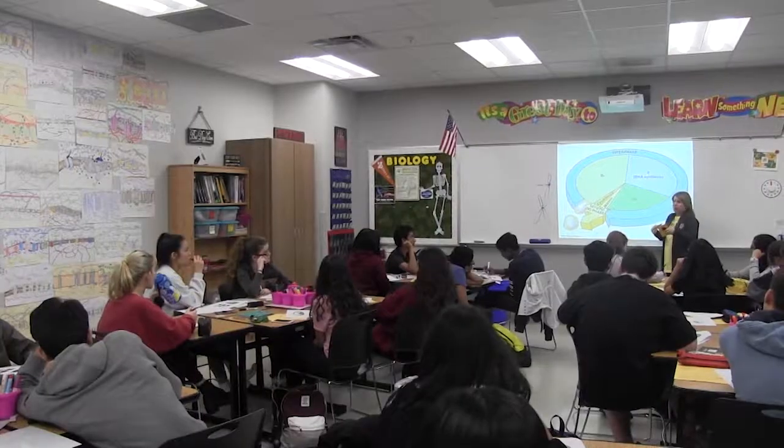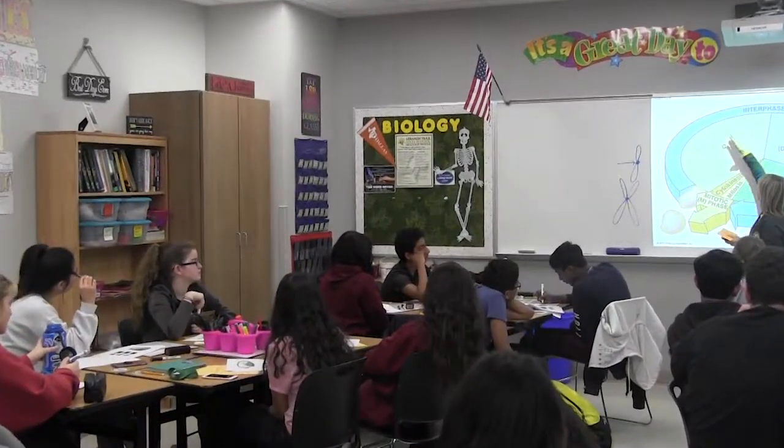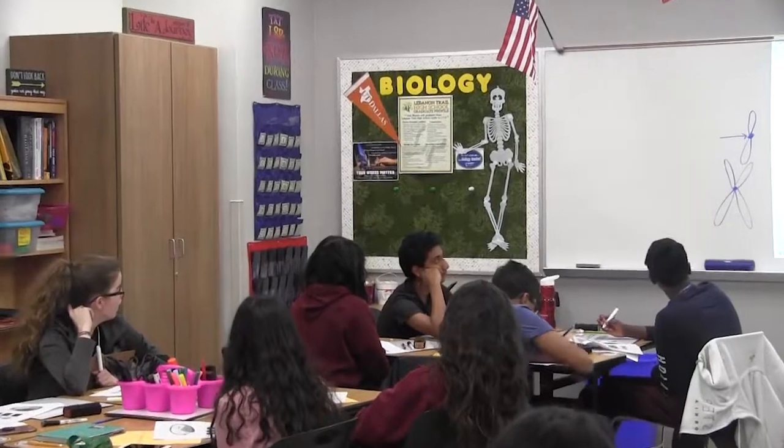AP Biology is a second-year biology course which you would take after finishing pre-AP Biology. AP Biology goes into more depth with each of the topics.